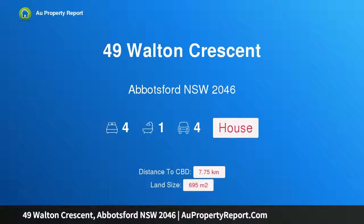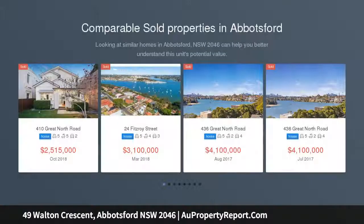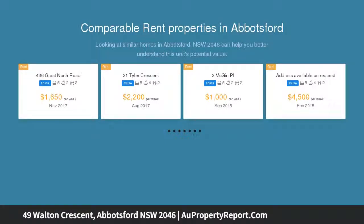I am glad to introduce property 49 Walton Crescent, Abbotsford, New South Wales 2046. Large freestanding home on a premium R3 medium density, approximately 695.6 square metre block with a 15 metre frontage. Secure a prized parcel of land to develop or renovate to create a substantial character family home in this premier harbourfront enclave with panoramic water views.